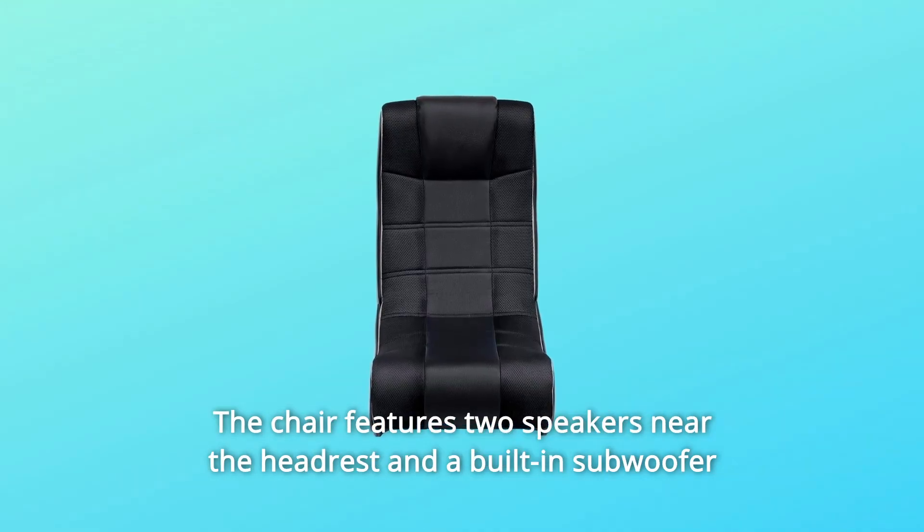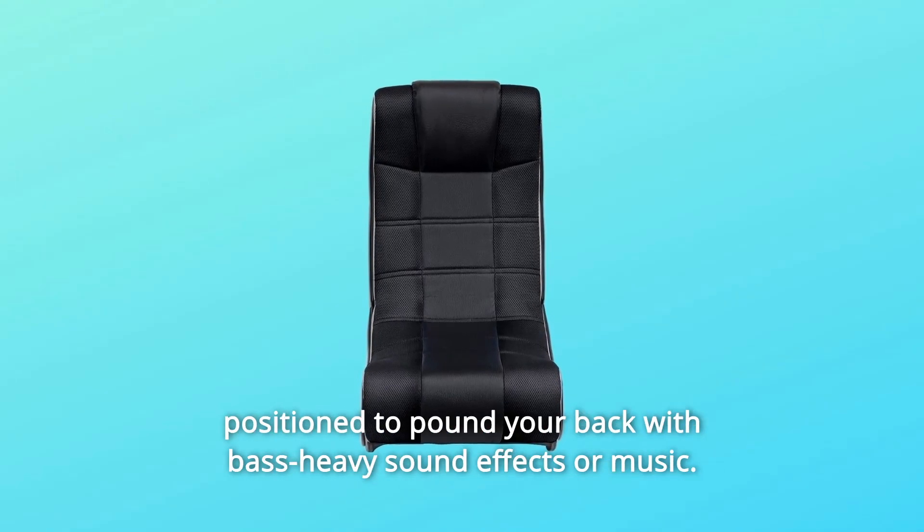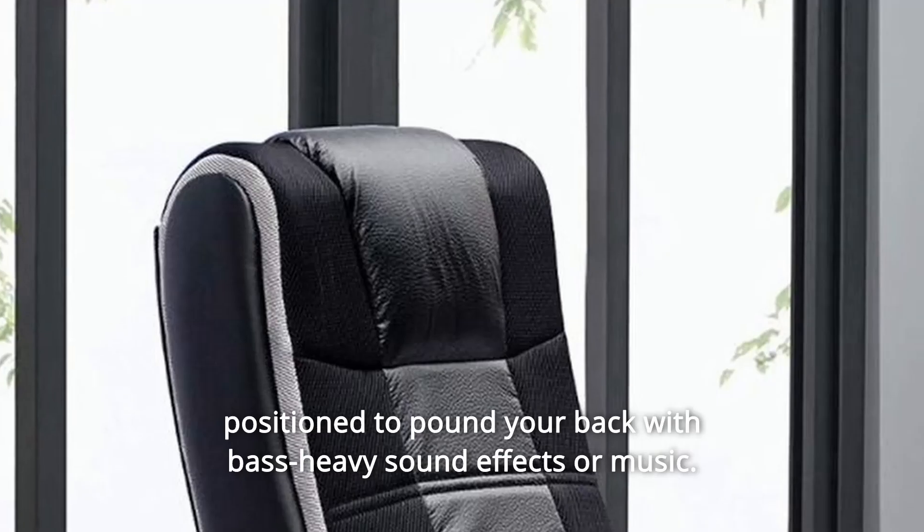The chair features two speakers near the headrest and a built-in subwoofer positioned to pound your back with bass-heavy sound effects or music.